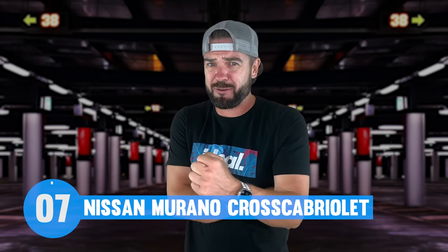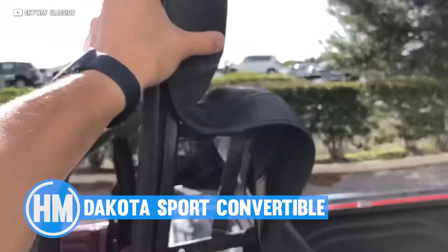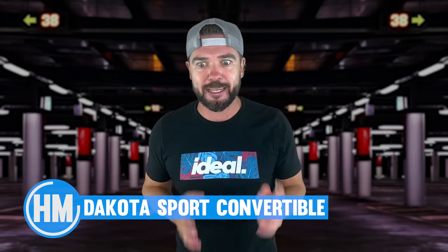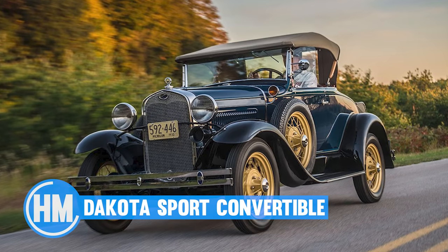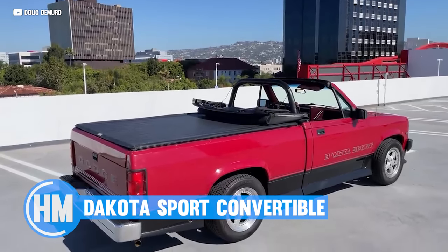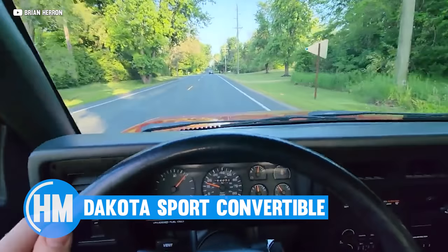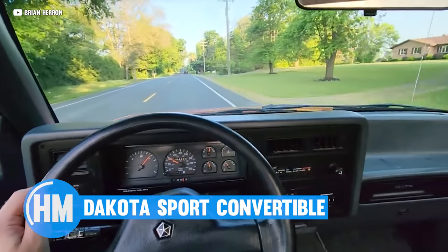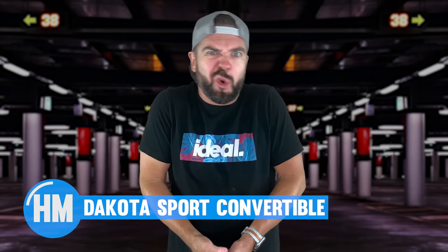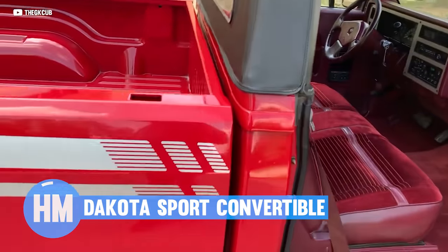Just like this honorable mention — the Dodge Dakota Sport Convertible. The Dodge Dakota Sport Convertible is the first convertible pickup truck from a major manufacturer since the Ford Model A. It was a sales failure, just like the Cross Cab and Evoque. But it's a fascinating slice of automotive history when manufacturers were actually willing to experiment with out-of-the-box ideas — and today they're actually considered pretty cool. If you ever wanted to win Radwood, this little truck might just give you the best shot possible.